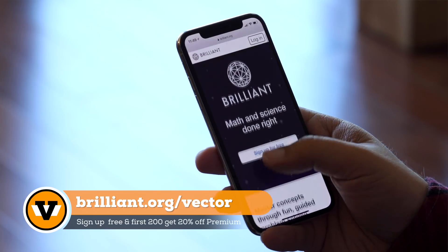You can't just keep adding unlimited options to settings — it takes problem solving. That's an art, but it's also a science, and you can learn more about it at brilliant.org/vector.